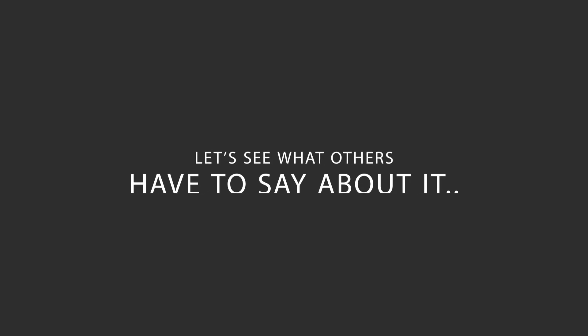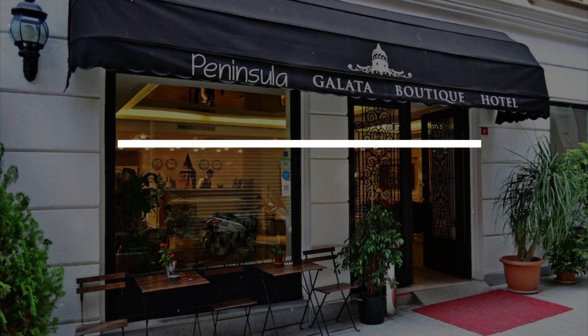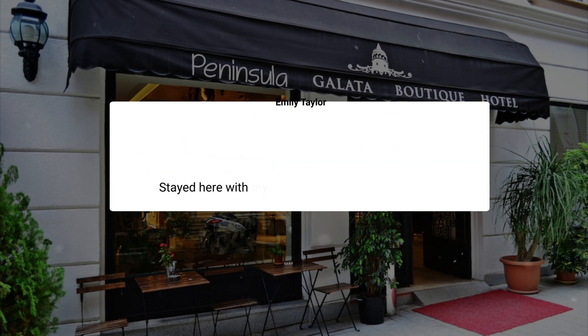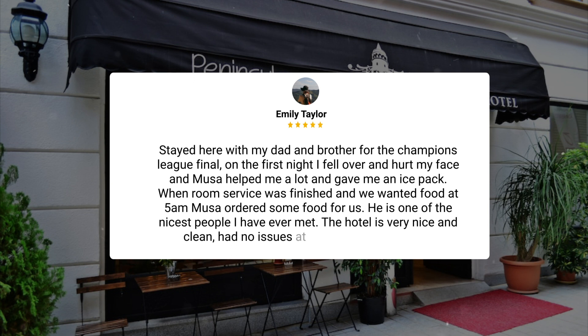Here's what other travelers have to say about this hotel. Stayed here with my dad and brother for the Champions League final. On the first night, I fell over and hurt my face, and Musa helped me a lot and gave me an ice pack. When room service was finished and we wanted food at 5 a.m., Musa ordered some food for us. He is one of the nicest people I have ever met. The hotel is very nice and clean, had no issues at all. Would recommend.